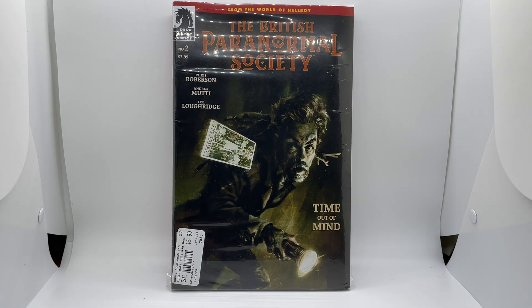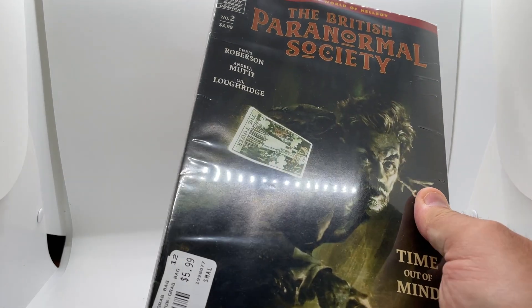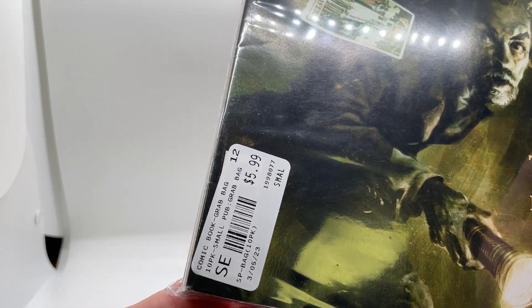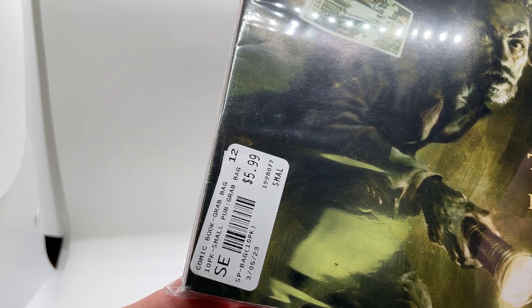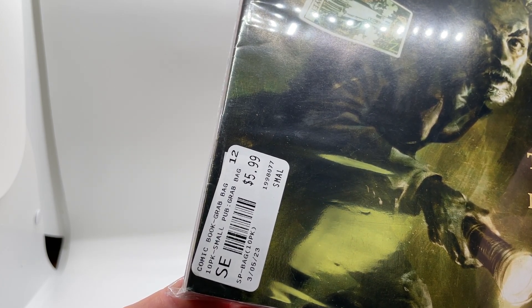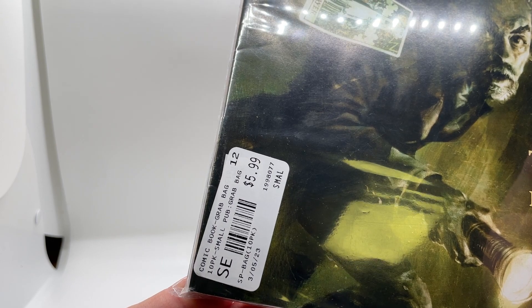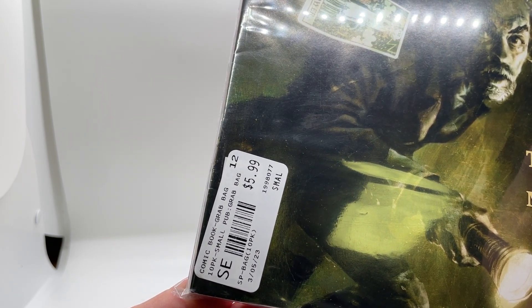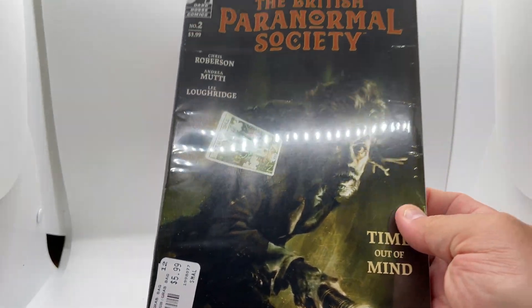Hey everyone, welcome back for another quick video for a Newberry Comics grab bag. This is the blind bags they sell. I have another independent publisher one — they only go for $5.99 and you get 10 different comics. Some of them will be from the same series, but usually for an average of 60 cents a piece, you get some pretty good titles.